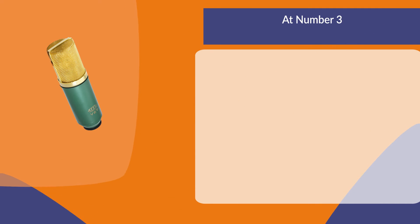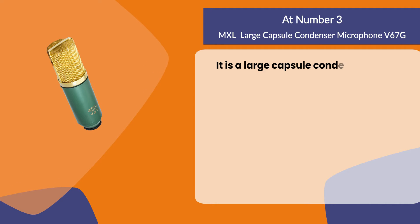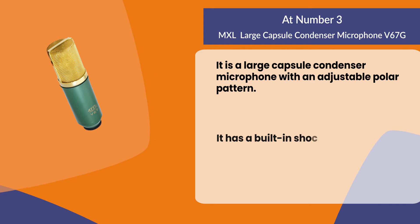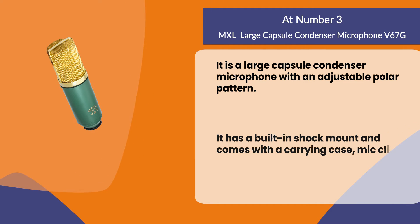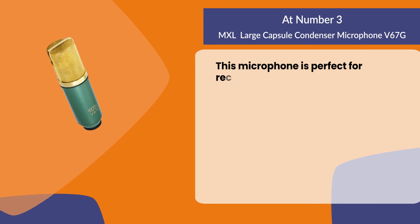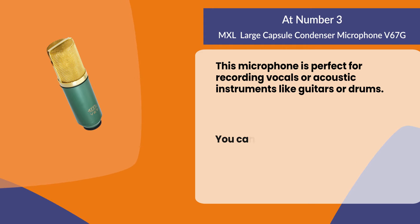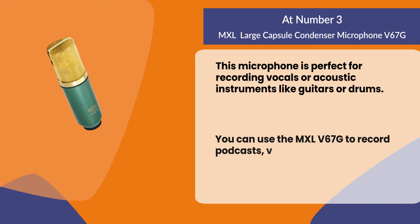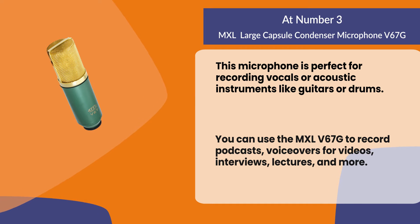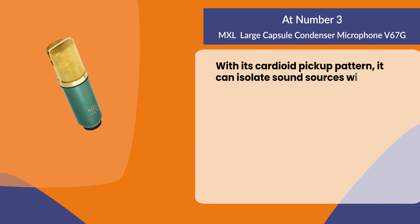At number three: the MXL large capsule condenser microphone. It is a large capsule condenser microphone with an adjustable polar pattern. It has a built-in shock mount and comes with a carrying case, mic clip, and XLR cable. This microphone is perfect for recording vocals or acoustic instruments like guitars or drums. With its cardioid pickup pattern it can isolate sound sources with precision.